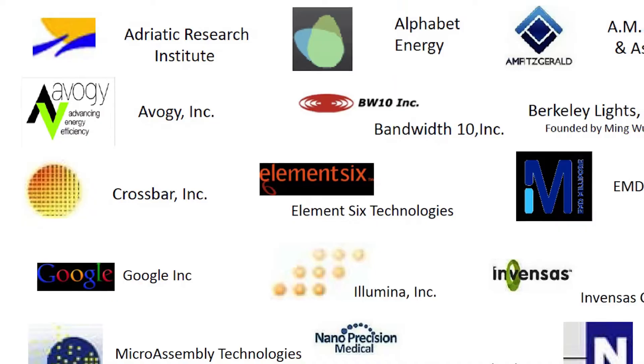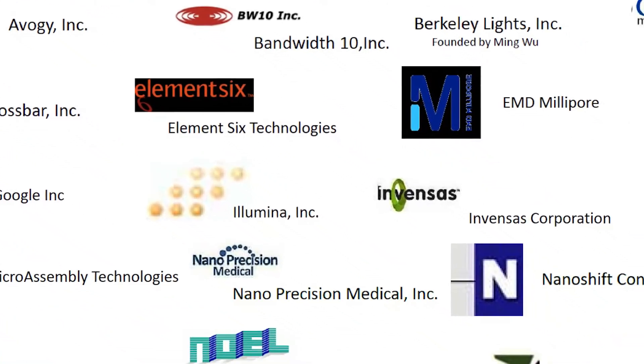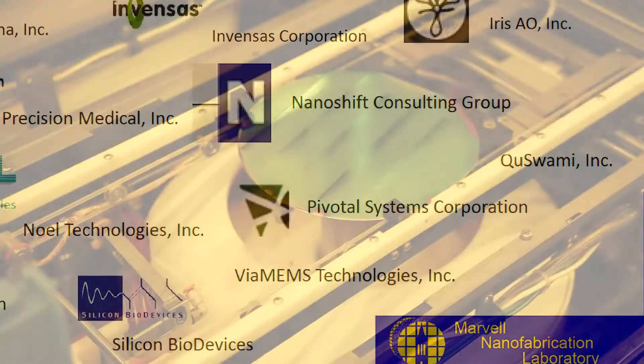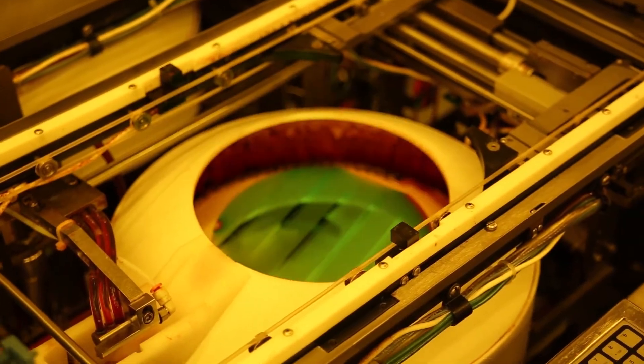Over the past 15 years, the Nanolab has welcomed more than 100 affiliate member companies, approximately one quarter of them based upon UC Berkeley developed technologies or founded by UC Berkeley alumni.